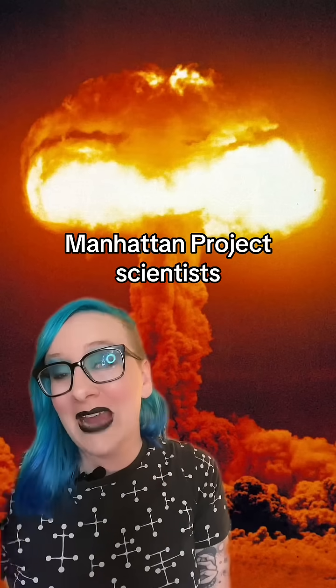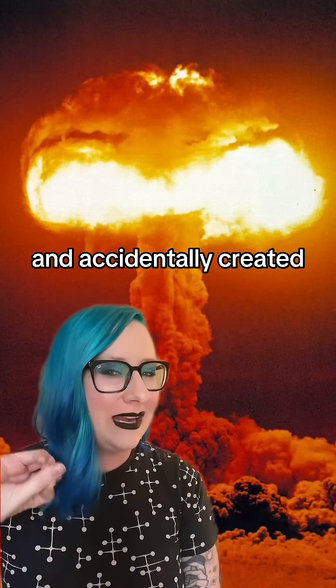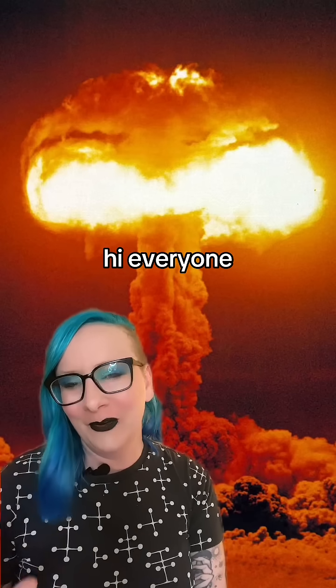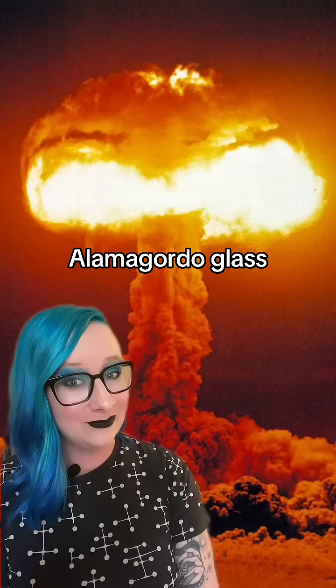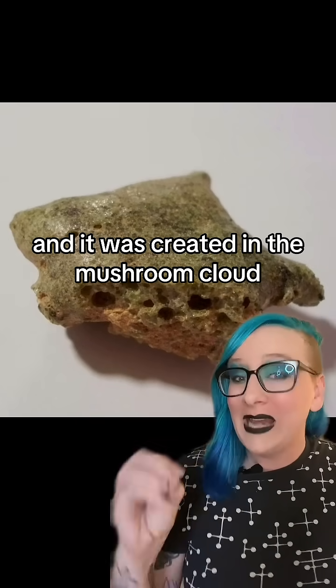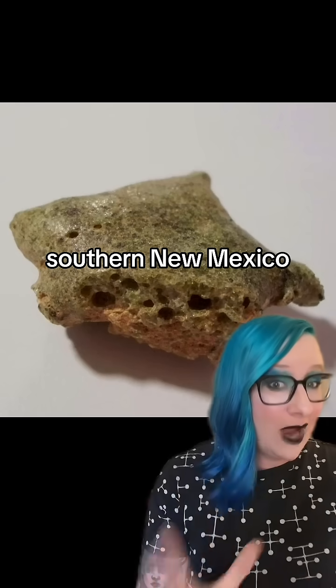In 1945, Manhattan Project scientists dropped the very first atomic bomb and accidentally created a brand new mineral. Hi everyone, astrophysicist here to talk about Alamogordo glass. Alamogordo glass, or trinitite, looks like this, and it was created in the mushroom cloud of the Trinity test that was done in southern New Mexico.